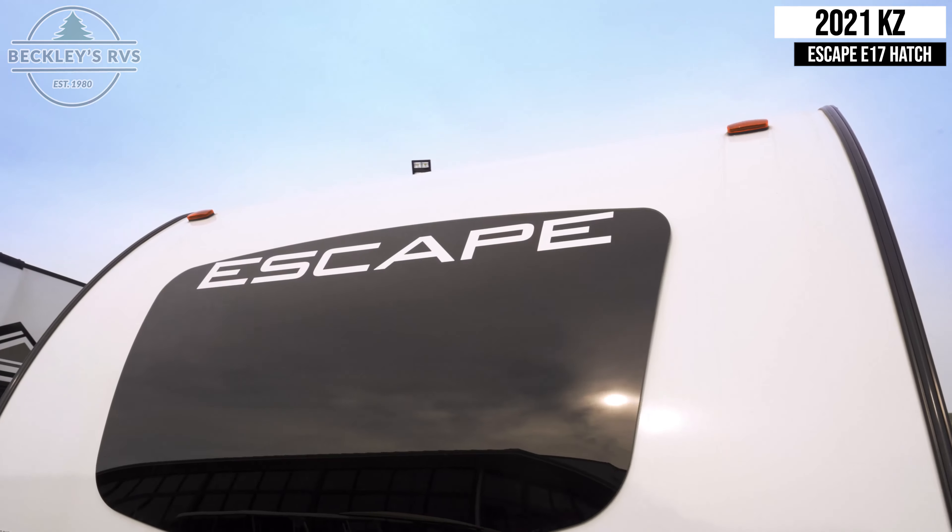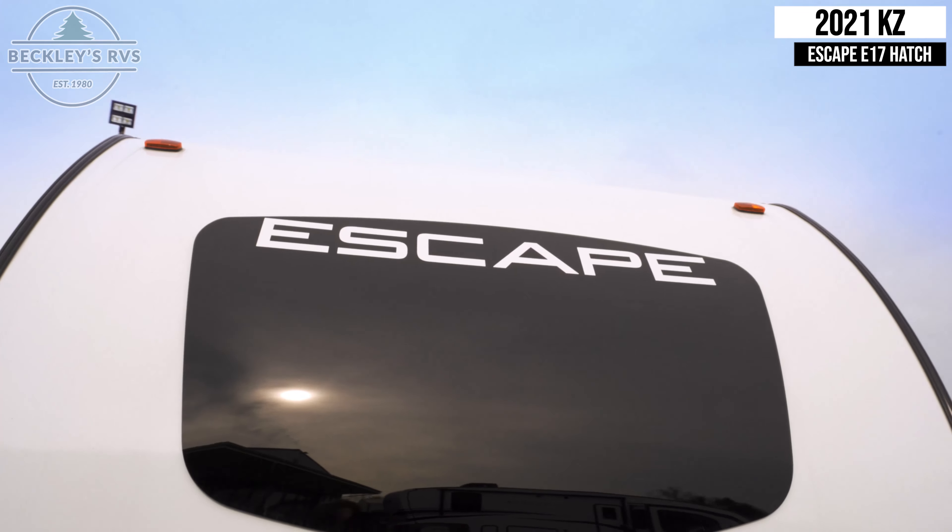This KZ Escape E17 Hatch is available to rent today at Beckley's RVs.